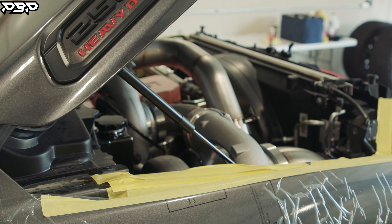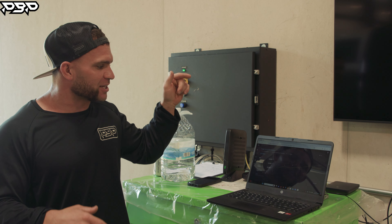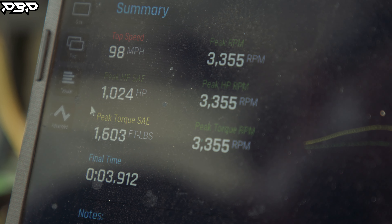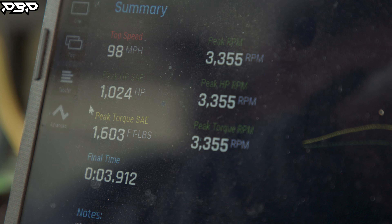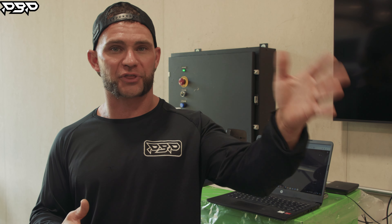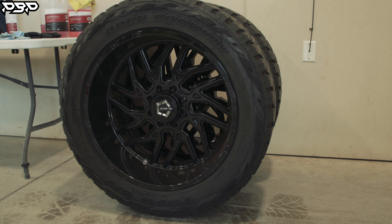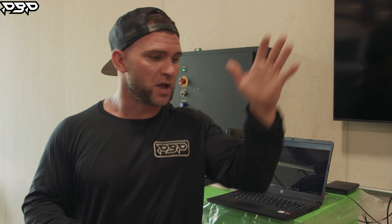Just coming off the Mustang Dyno with the 420s installed — what do we make? 1,024 rear wheel horsepower. Another 5th gen Dodge Cummins in the 1,000 horsepower league. Now, swapping out the wheels and tires from 37s to those 32s, we made about 30 horsepower. That's awesome. We did what we wanted to do — 1,000 horsepower truck on 37s, come in, bust out over that, and the job's done.